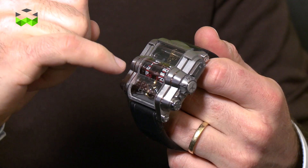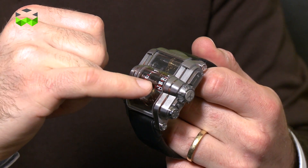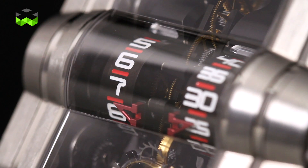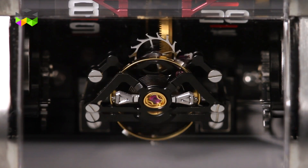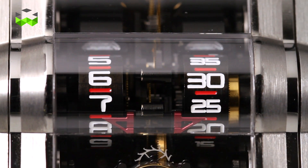As you can see, time is displayed through roller drums, and these roller drums are vertical, as are all the wheels of the gear train. On this watch, the gear train is perpendicular to the main plate. The link with the world of racing cars is also very clear in terms of materials.